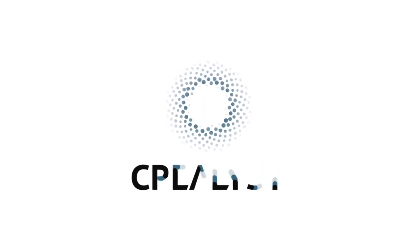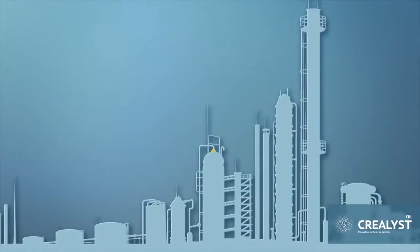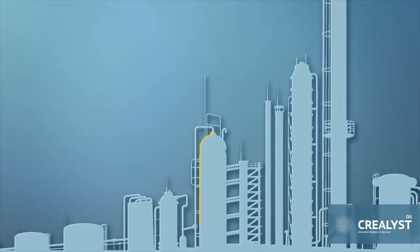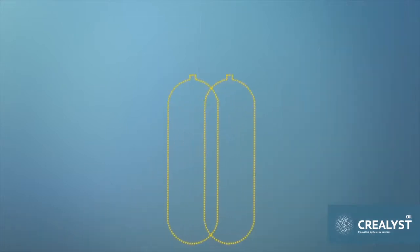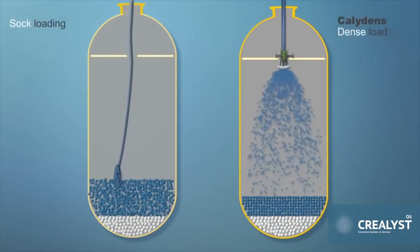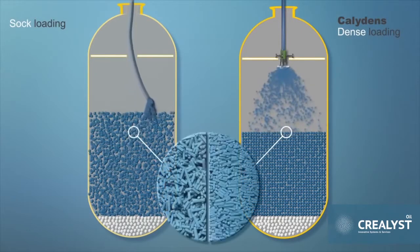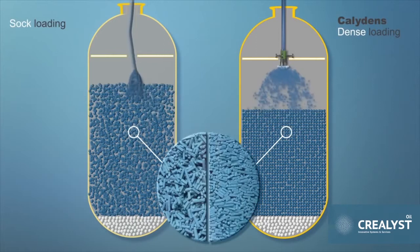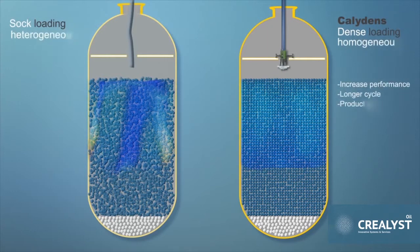Creolist is a leader in dense loading catalyst technology. Our patented Caliden system and expert services have been developed over years of technical research and on-site experience in the refining and petrochemical industries. Reactors are typically loaded using two methods: sock loading and dense loading. Dense loading is a critical step in the loading process, which provides a uniform distribution of the catalyst to ensure a complete homogeneous bed and allows loading of up to 25% more product per volume. The benefit of this process increases unit performance, life cycle and product yield.